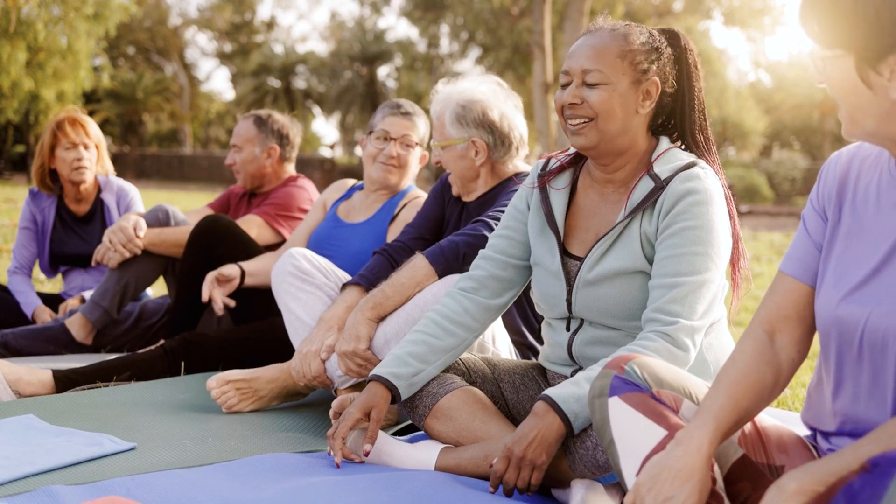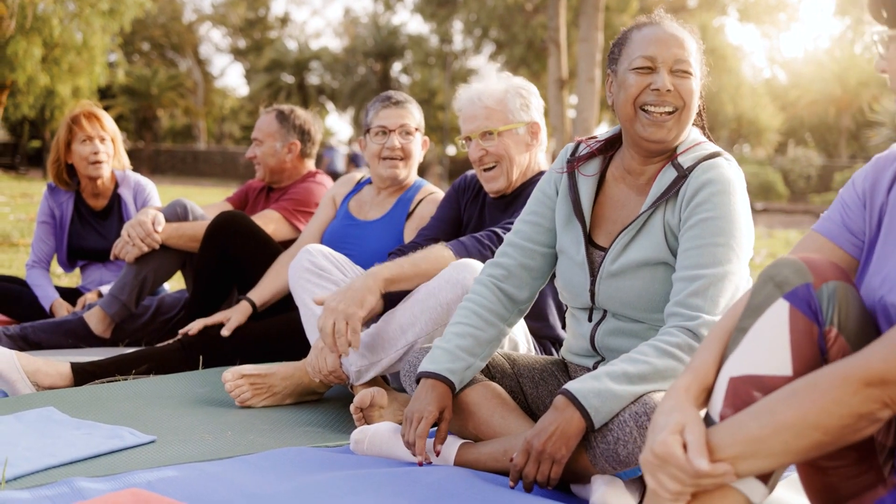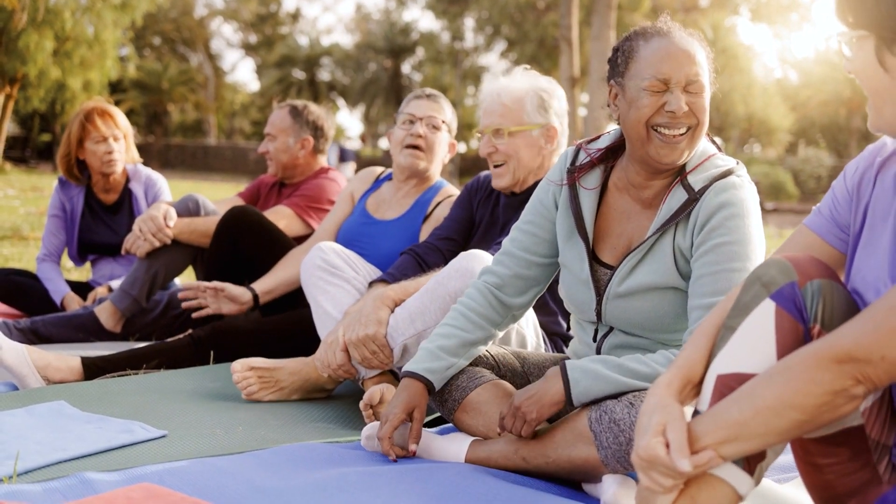Quick recovery: most women experience a shorter recovery time compared to traditional surgery, with many returning to normal activities within a week.